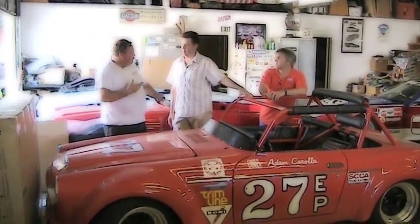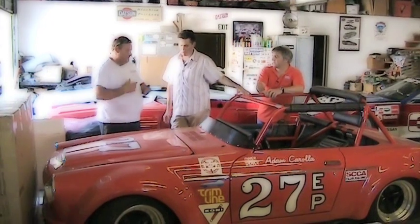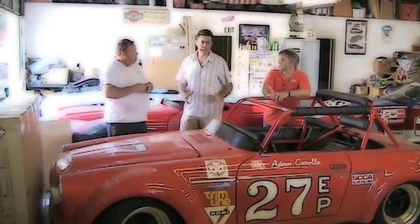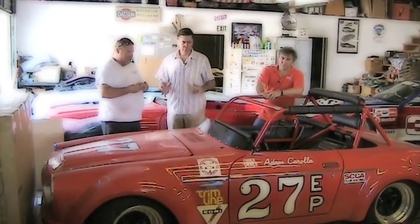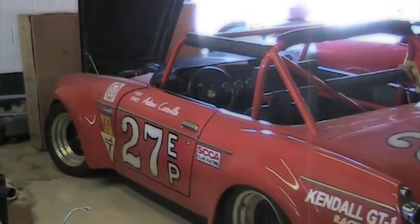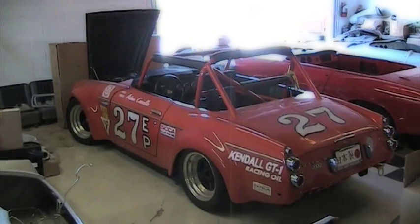They lightened the chassis so much that it was too flexible to drive. The panels are all lightweight — the metal's so thin, if you look at it, it dents. You can tell when you're underneath this car versus underneath a stock Datsun Roadster that this is a lightweight version. Totally different. The chassis are different. So this is a lightweight version, and somehow it ends up at Craig Breedlove's brother's place?